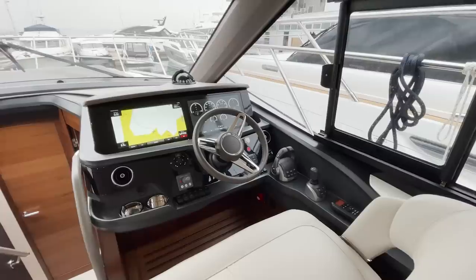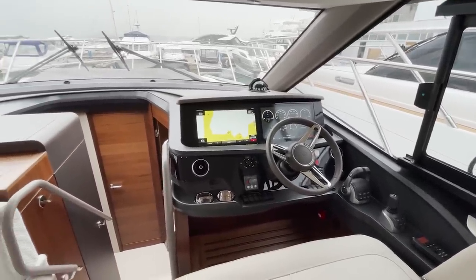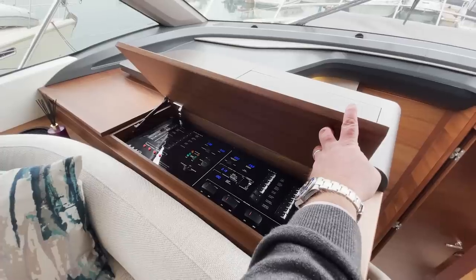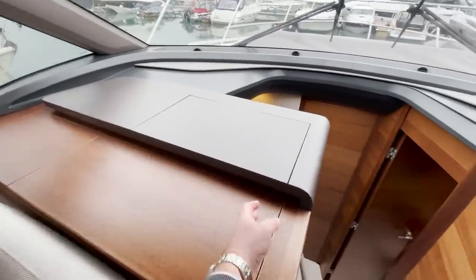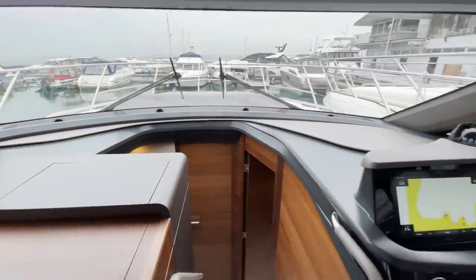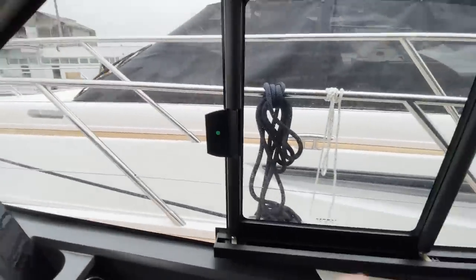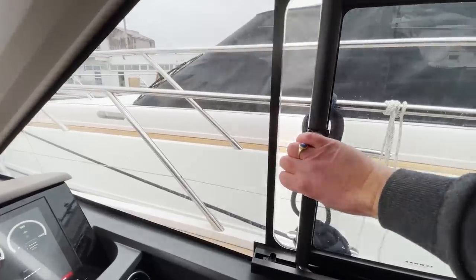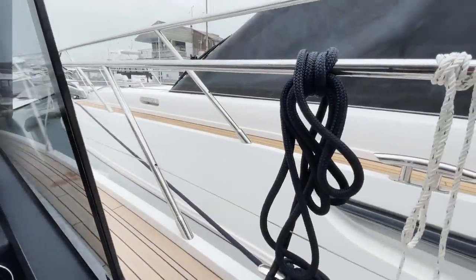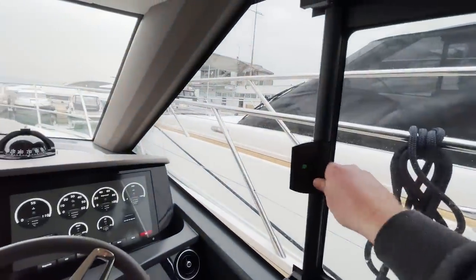We've got the lower helm with a VHF, joystick, twin Garmin screens, bow thruster, and all the electrics kept under here. Something really useful — I call these 'shout windows' — you can slide it back and then you can shout to get your fenders in, which is really handy because a lot of boats don't have this.